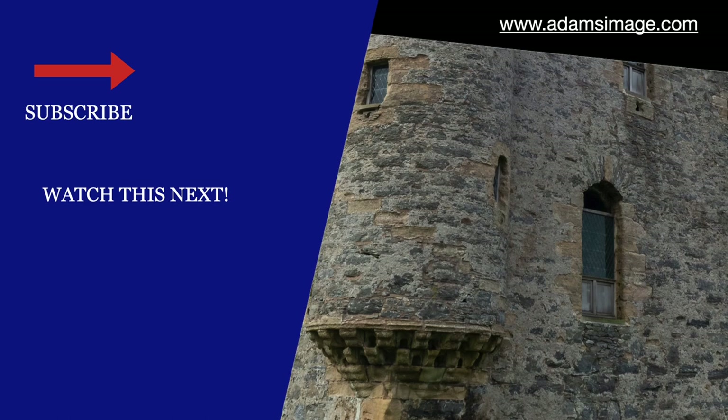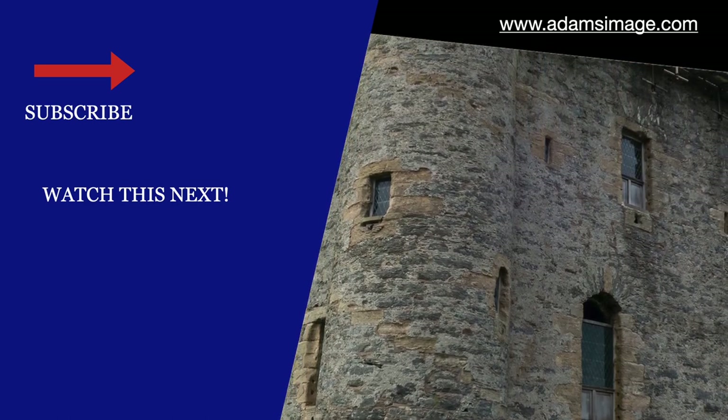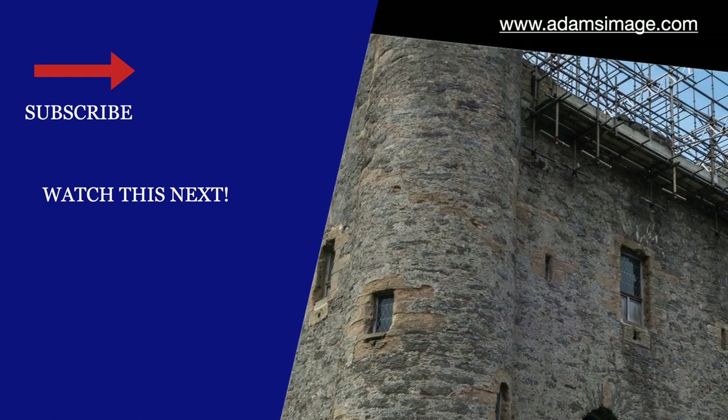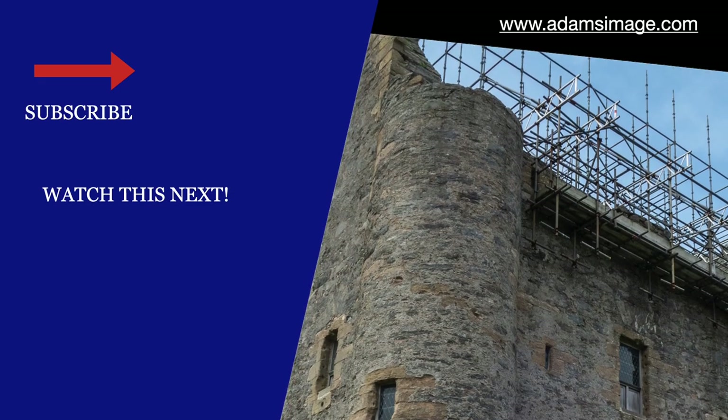Thanks for joining! Remember to like and subscribe to the channel to follow our incredible Scottish journey. Please post your comments below — I would love to hear from you. Until next time, look good!